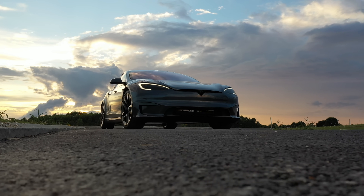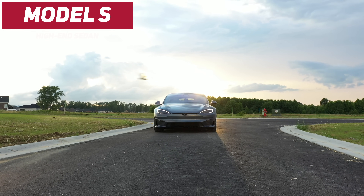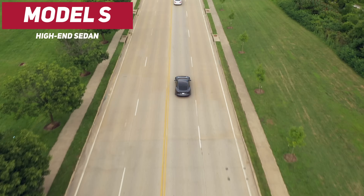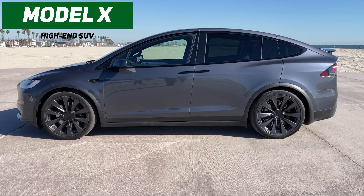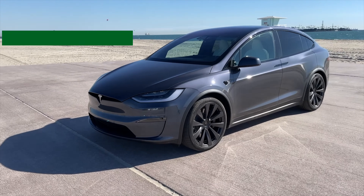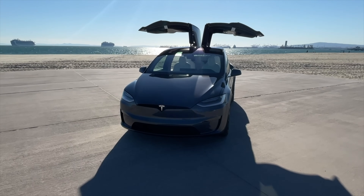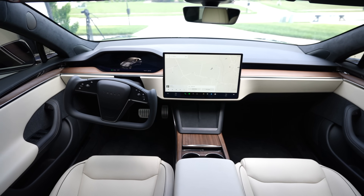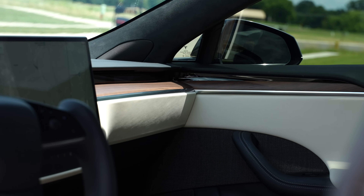Next up are the Model S and Model X, which I'll talk about together since they share many features and have a smaller customer base given their prices start around 6 figures. The Model S is Tesla's flagship vehicle — a powerful, sleek 4-door sedan with the longest range of any current Tesla and the quickest accelerating electric vehicle in production. The Model X is Tesla's high-performing SUV with the most power, quickest acceleration of any SUV on the market, and the most cargo room of any current Tesla. They both have the same brand-new redesigned interior with a 17-inch landscape display, ventilated and heated seats, tri-zone temperature controls, and HEPA filtration.